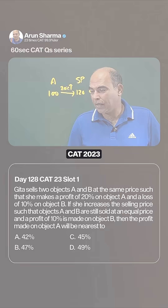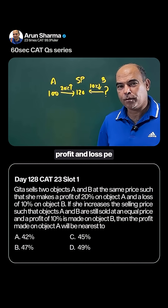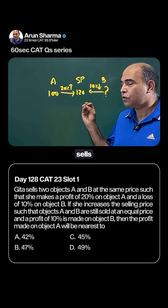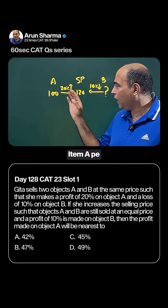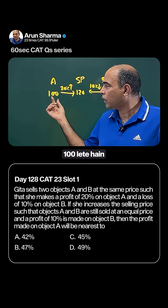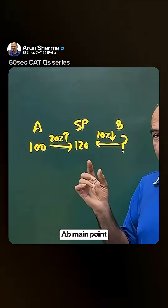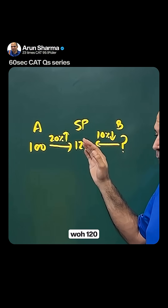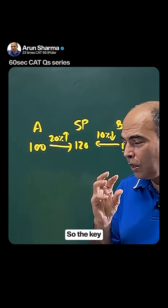Let's solve a CAT question under 60 seconds — the CAT 2023 slot one question on profit and loss. The question is that Gita sells two items at the same price. On item A, she makes a 20% profit, which means if item A cost price is 100, then the selling price is 120. The main point in this question is that item B is sold at a 10% loss, also at 120.